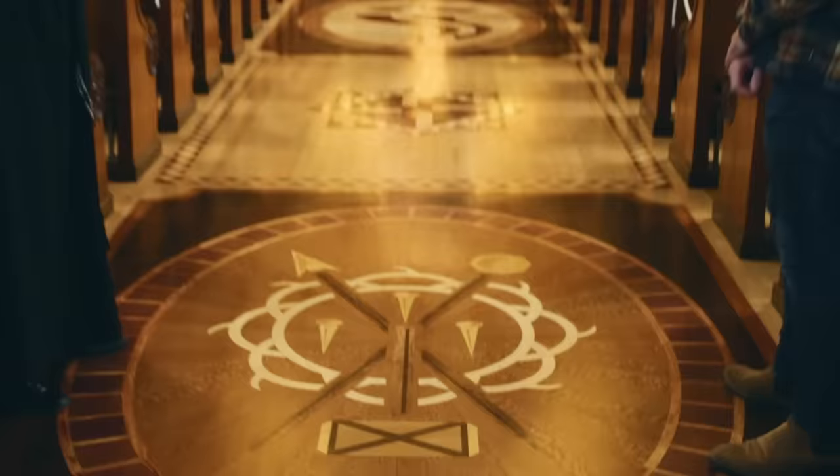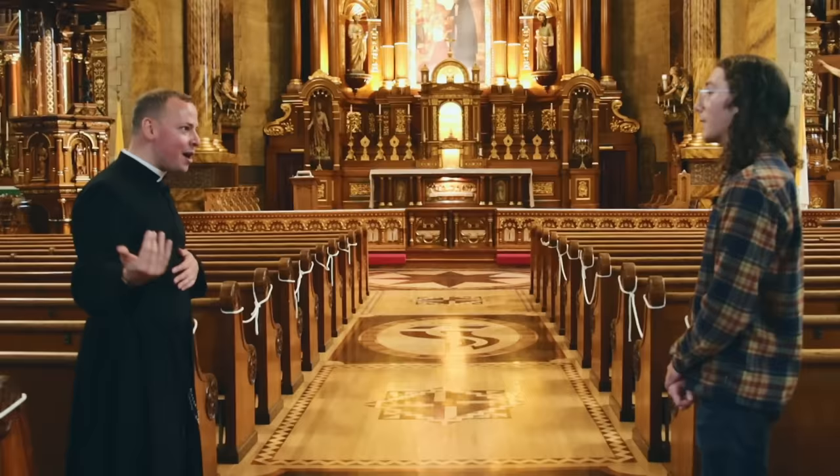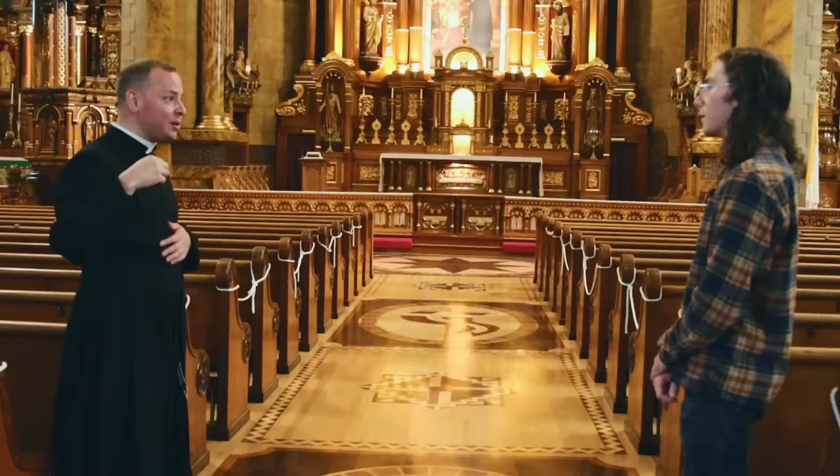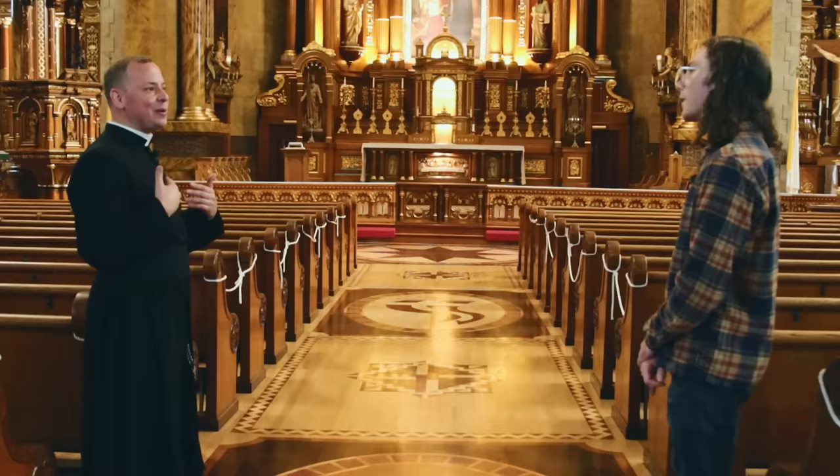Not only are these medallions symbols for Christ, but for every Christian. Every Christian must walk through this floor, this destiny. We are first born as a promise, baptized, given the call as priest, prophet, and king, and then we go through our own death. As Paul says, 'I no longer live, but Christ lives in me.' But that's not the end of the story — so we head to the next symbol.